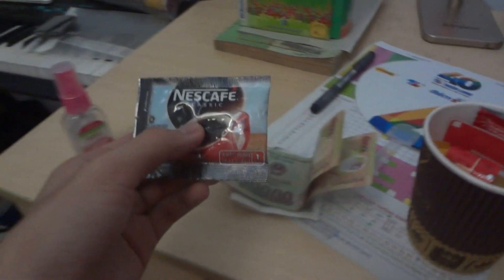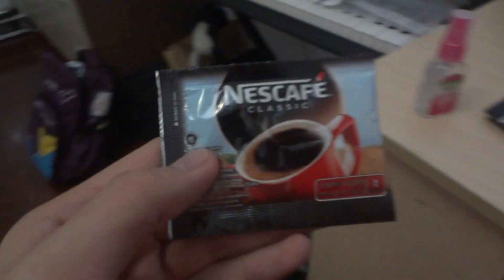First off, you have to find a packet of Nescafe made in Indonesia. So, this is right here — it was made in Sidoa, Indonesia. Sorry if the camera is blurred.